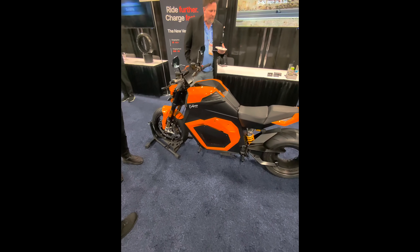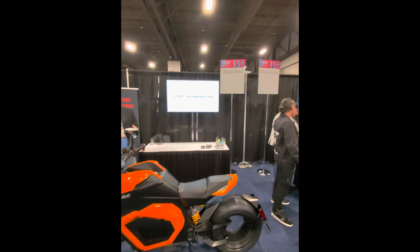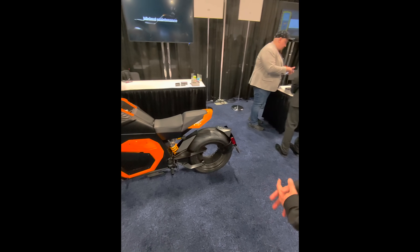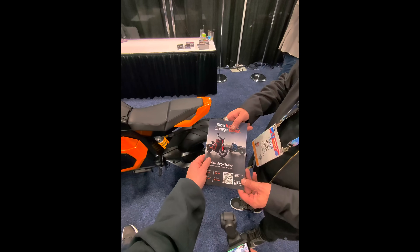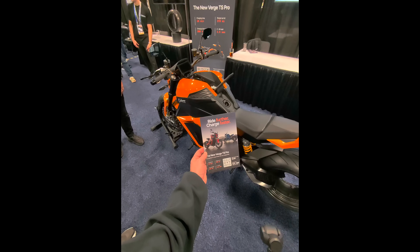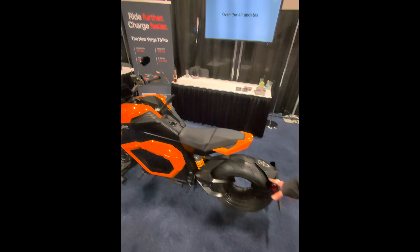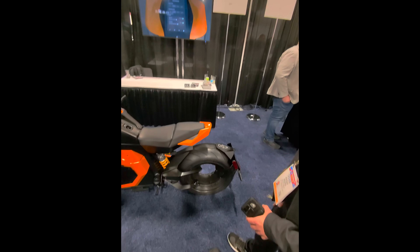First solid-state production vehicle — a motorcycle. How much? What's the range? $34,000? 370 miles, and you can charge 80% in under 10 minutes using solid-state battery technology. It's also compatible with NACS charging. Zero to 60 in three and a half seconds, charges at 200 kilowatts. The motor and battery technology — it's a hubless integrated rear motor. No hub, no chain.